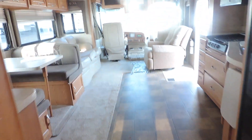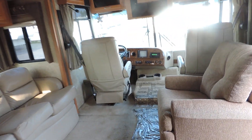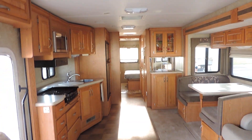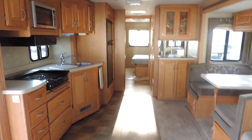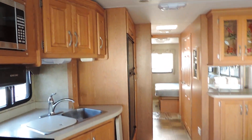Vinyl flooring throughout the kitchen and bathroom, carpet through the living room. Very, very clean. Rooftop AC blows through the ceiling, heat blows around the floor. Super nice, clean unit — lots of room. Again, two living room opposing slides make it nice and big. Any questions, please call. Thanks.